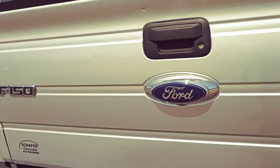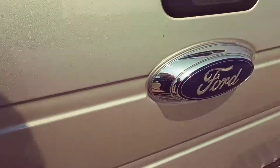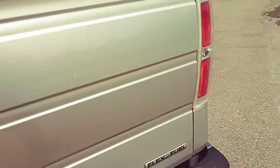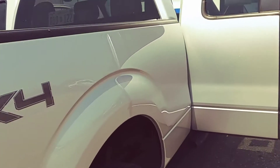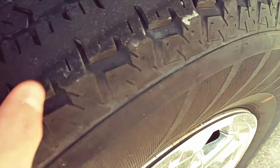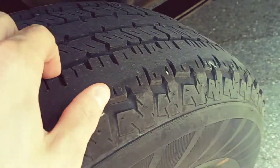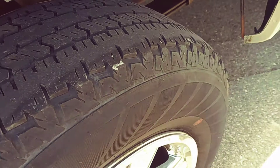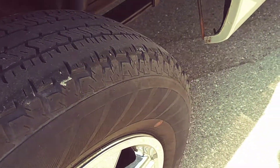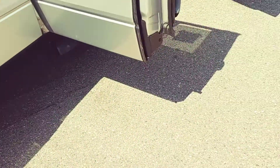Coming up over here to the tailgate — the tailgate looks pretty good. There's just a couple little spots in the paint. The wheel wells look awesome, nothing there. The tires aren't like new by any means, they do have some tread left on them. You might need new tires by winter or by next summer, but they've definitely got some tread on them.